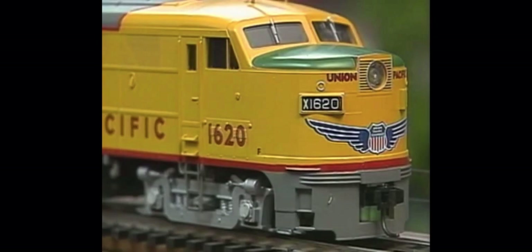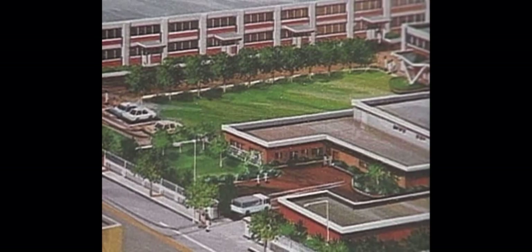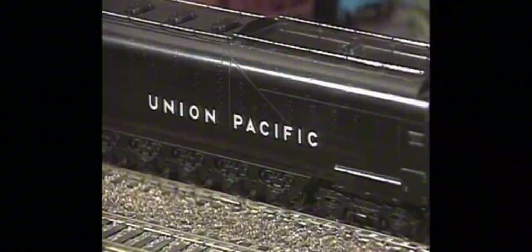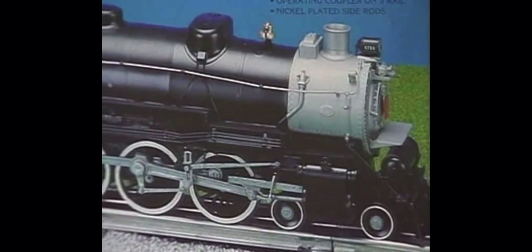Weaver's second locomotive, an Alco FA-2 introduced in 1990, was able to handle the short radius curves. The FAs run on 15-inch radius track — with a wider body, there's more room inside for the motor to move and get all the turning motion needed to get around tighter radius curves. Weaver entered into an agreement with Sam Hongsa Trains Limited to produce model trains under the Weaver Models name. A Korean company, Sam Hongsa has a reputation for manufacturing high-quality scale and high-rail model trains. The first model Sam Hongsa produced for Weaver was a fine model of the Pennsylvania Railroad's Mountain M1A locomotive, produced in the fall of 1990.